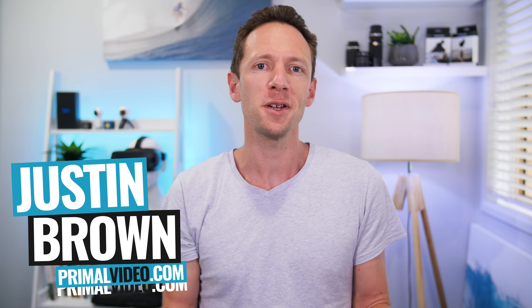Hey, it's Justin Brown here from Primal Video, where we help entrepreneurs and business owners amplify their business and brand with video. If you're new here, make sure you click that subscribe button. All the links to everything we mention in this video you can find linked in the description box below. So let's jump into it.